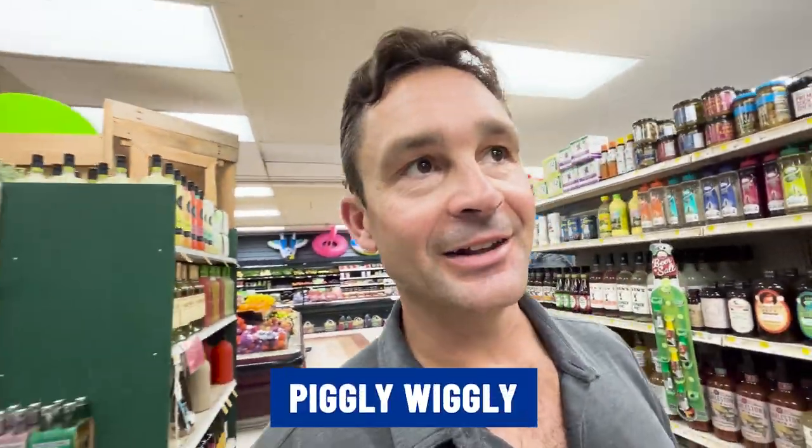Now I'm in Piggly Wiggly on the island, and this store has been here forever. My wife's grandmother, who's 95 years old, actually used to own the first dry cleaner on the island back in the 1950s, and it was in this same little plaza back when Hilton Head was all dirt roads. This is where all the tourists and vacationers come to get their food, treats, beer, wine, and everything they need to stock up their vacation rental homes. Piggly Wiggly is definitely a classic on the island.